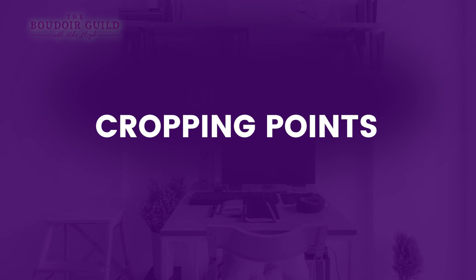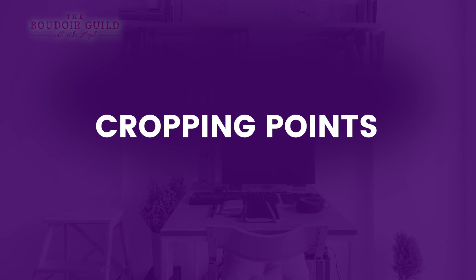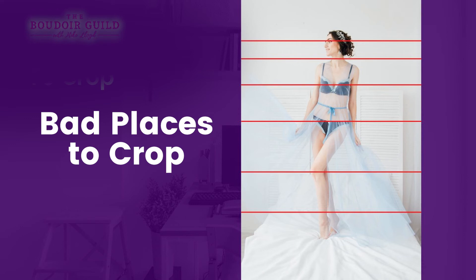Do you need to show the whole body every time? That brings us to cropping points — they matter. Here are good places to crop, starting from the top: tight headshots can be cropped right at the line of the scalp. You can also crop below the clavicle, above the bust, at the narrowest point of the waist, the middle of the thighs, or the middle of the calves. Bad places to crop: through somebody's eyeballs, through the neck — it'll look like you cut their head off — or through the widest points on the body. Also avoid cropping through joints like knees, ankles, elbows, and wrists.